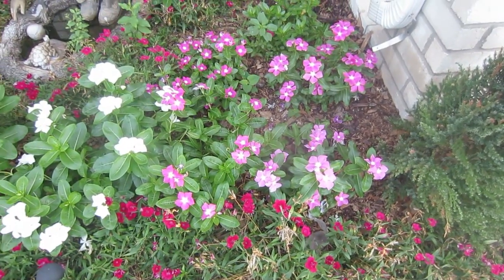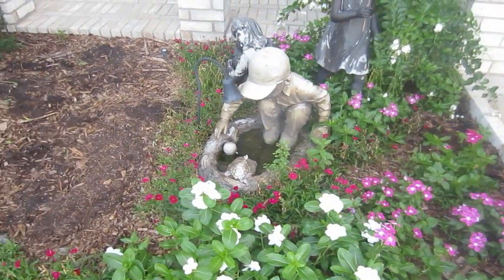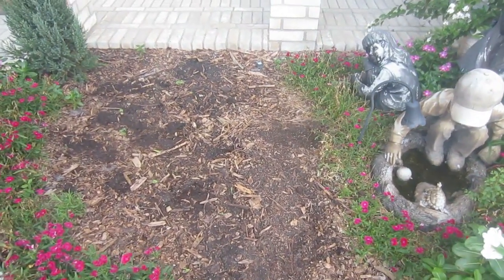If you've seen many of my other previous videos, you'll recognize this as our front flower bed. This is a small flower bed and over the years we've had several things planted here, including cabbage, broccoli, and Swiss chard.